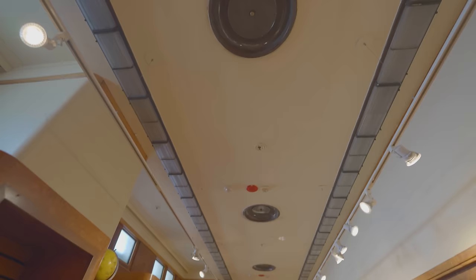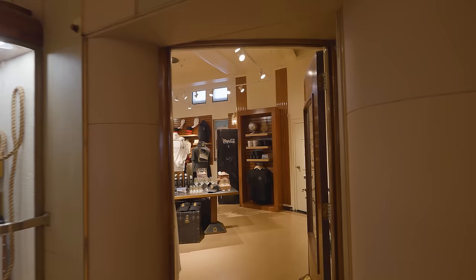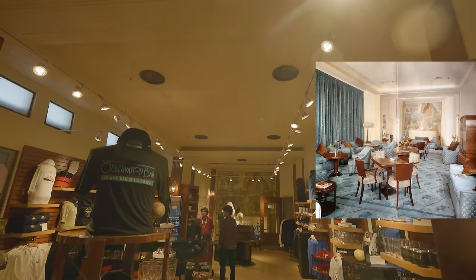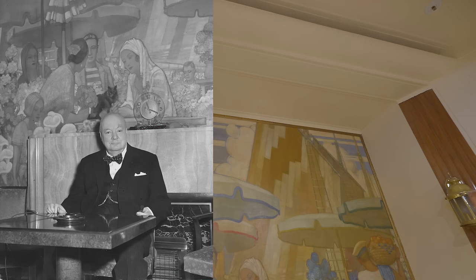The corner shop on the left currently sells suites, and beyond it is the former first-class library, which today sells merchandise on the very shelves that once held over 1,700 books. If we go to the starboard side of Main Hall, we can see the former first-class drawing room, which used to be a feminine room designed for the ladies. But on Sundays and religious holidays, it converted to a Christian chapel for services. During World War II, the drawing room was used as Winston Churchill's press room.